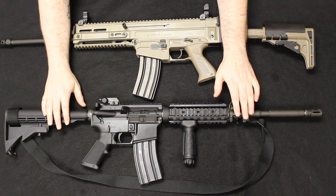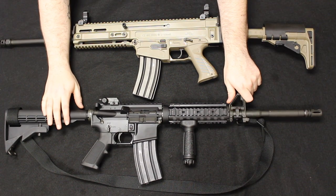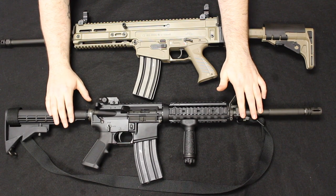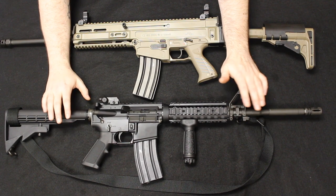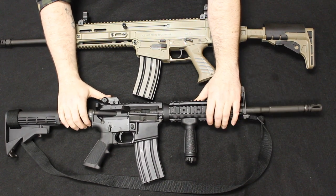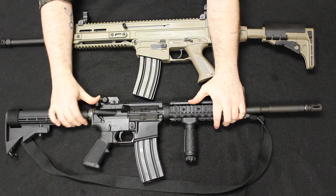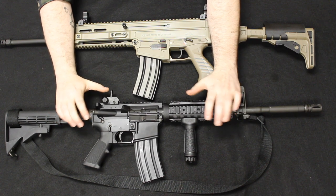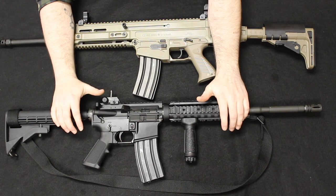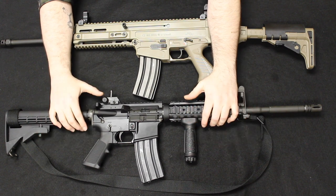The AR-15 represented here is the Colt SOCOM M4A1, which retails new in about the $1,200 to $1,400 range. This is meant to be a stand-in for the generic AR-15 in general. You can get ARs as low as the $500 mark for something like the M&P-15 Sport, and the sky is the limit on the high end.